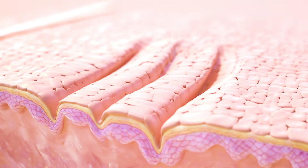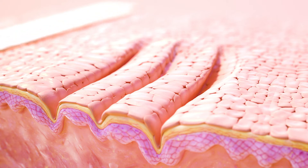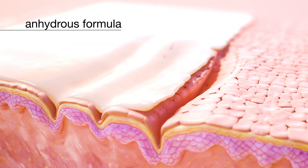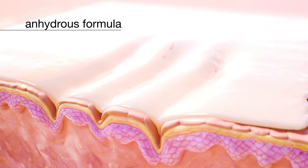L-ascorbic acid is potent but highly unstable and oxidizes in a water-based serum. C and E Advanced is an anhydrous formula, making it more stable on the shelf and more active in the skin.